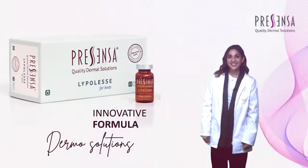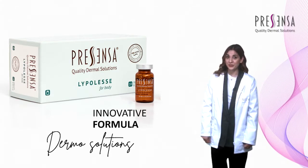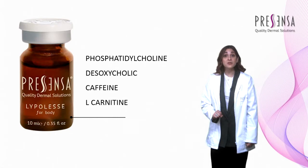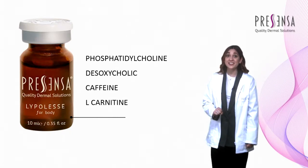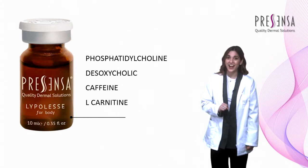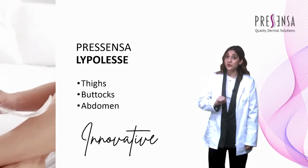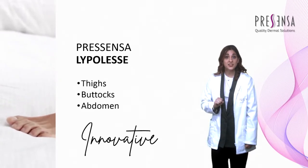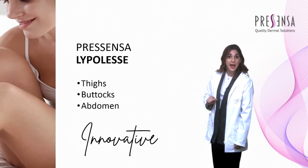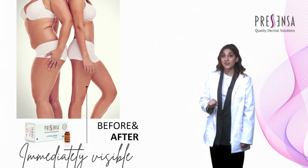Today I present Lipolez, a body product with a combination of ingredients proven to reduce localized fat. Lipolez contains the most appropriate active ingredients to guarantee its effectiveness: Phosphatidylcholine, Dioxacolic plus caffeine, and L-carnitine. Thanks to the combination of these active ingredients, Lipolez accelerates the lipolysis process in the areas with the highest accumulation, especially the thighs, buttocks, and abdomen. A concentrate with proven highly effective ingredients.